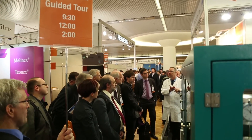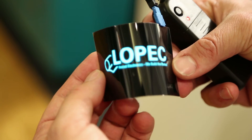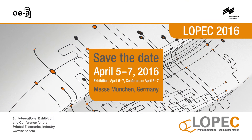The demo line shows how high-tech technology functions in use. During the trade fair, a complete production line produces a glowing example. LOPEC – the future is already printed.